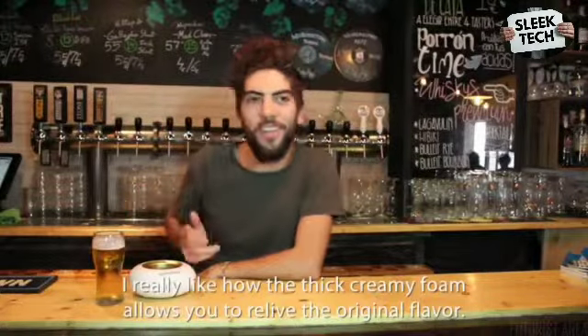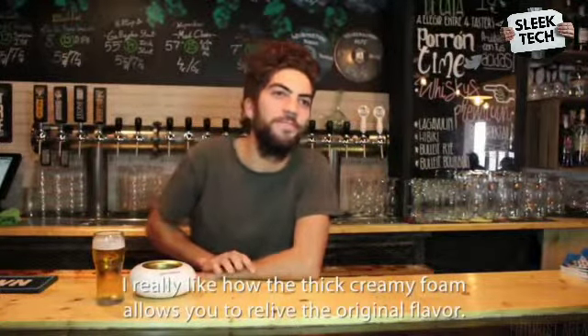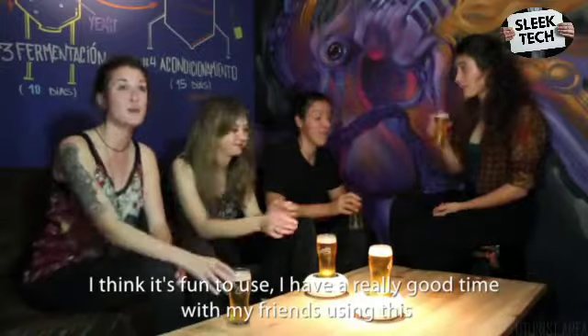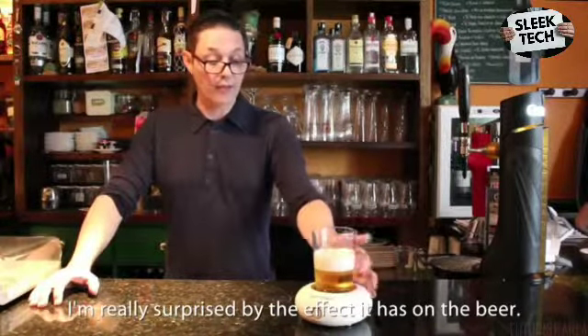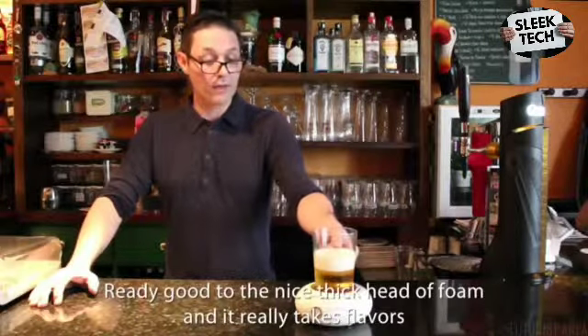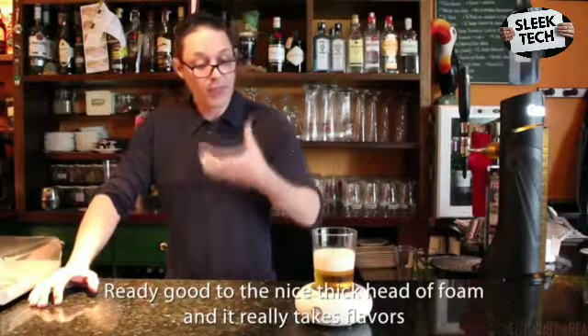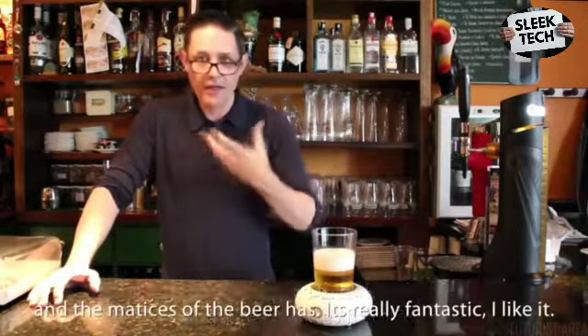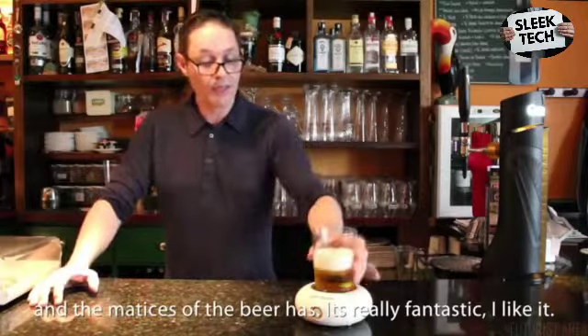Ethical — made with recycled plastics, without planned obsolescence, and using reusable common AA batteries. Users say: it really relieves the original flavor, it's fun to use, and it has a really good effect on the beer — giving it a nice thick foam head and really bringing out the flavors and nuances of the beer.